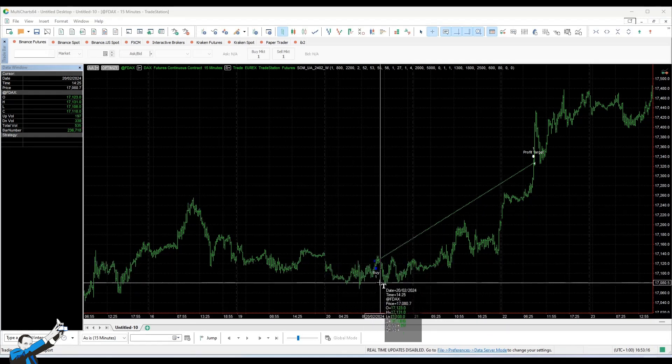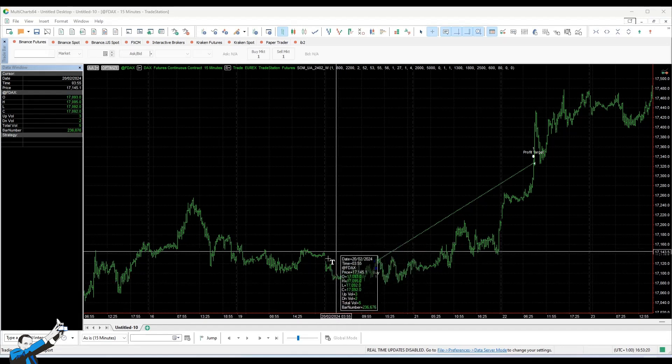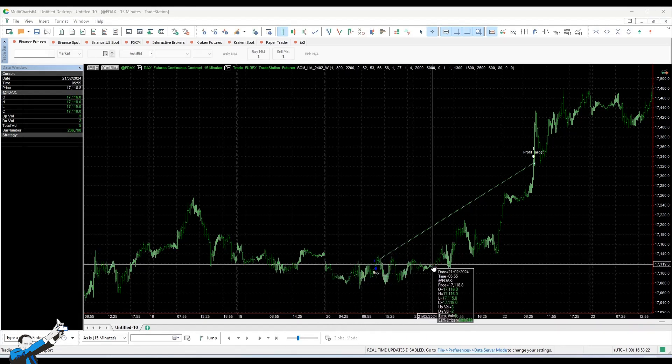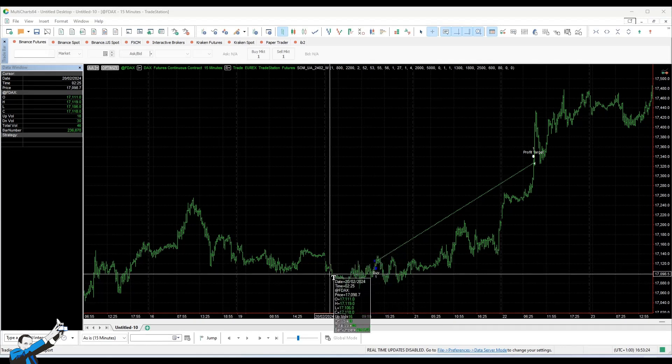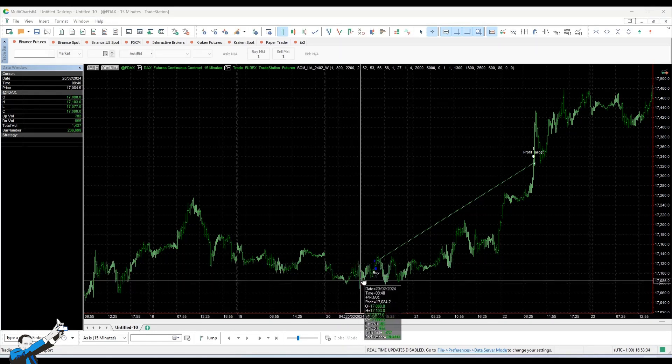So we will have a standard session that starts at 8am and, after a certain period of time — so after X hours — we will calculate what the high and low levels reached in the current session are. And if the filters allow it, we will go long or short if these levels are exceeded.